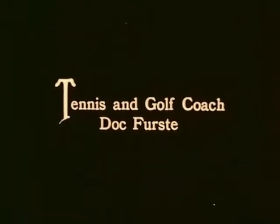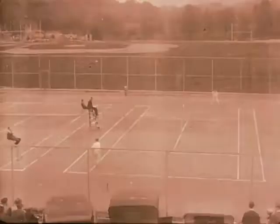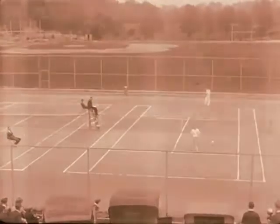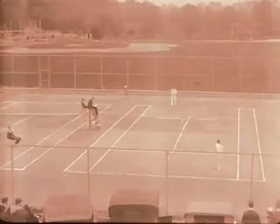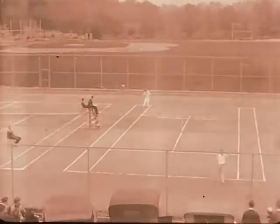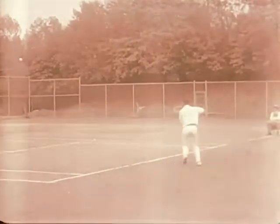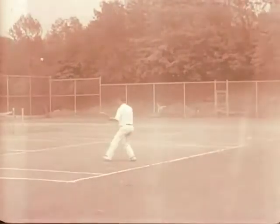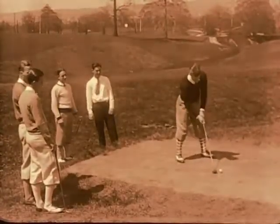Tennis and golf also — Dr. First is back again, whom you met a little bit earlier. Now those were the tennis courts on campus, the ones that you saw earlier. I think that would be the baseball diamond in the background there. There's no shorts in those days — if you played tennis, you played like a gentleman.